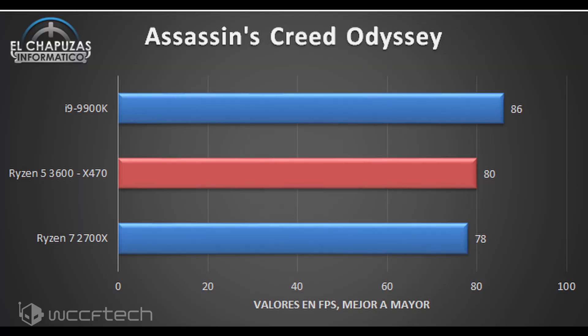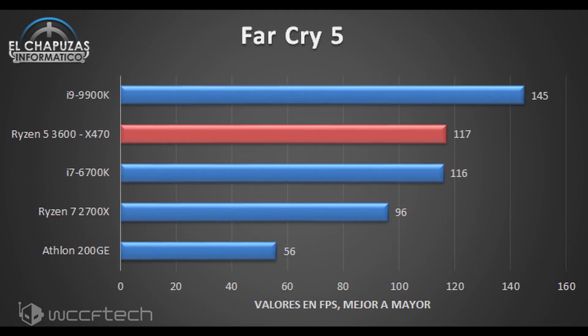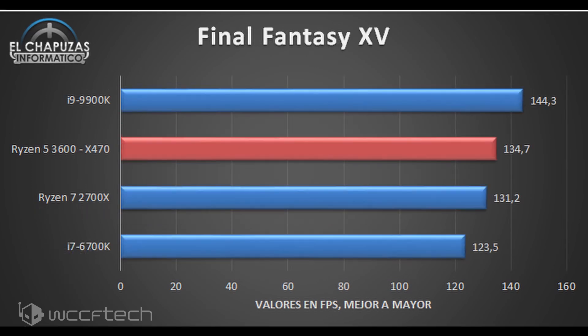Intel is on top for sure, but we have to consider that those chips cost north of $400 US, and we'll soon be seeing the higher-clocked and higher core count Ryzen 7 and Ryzen 9 variants featuring 8 and 12 cores.